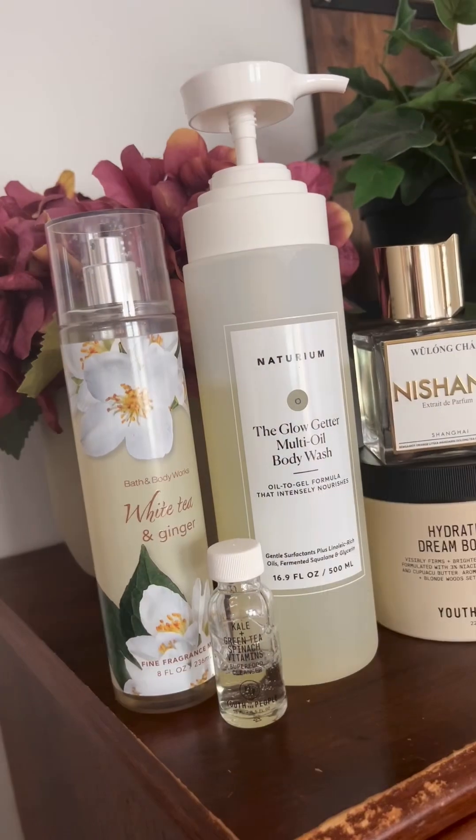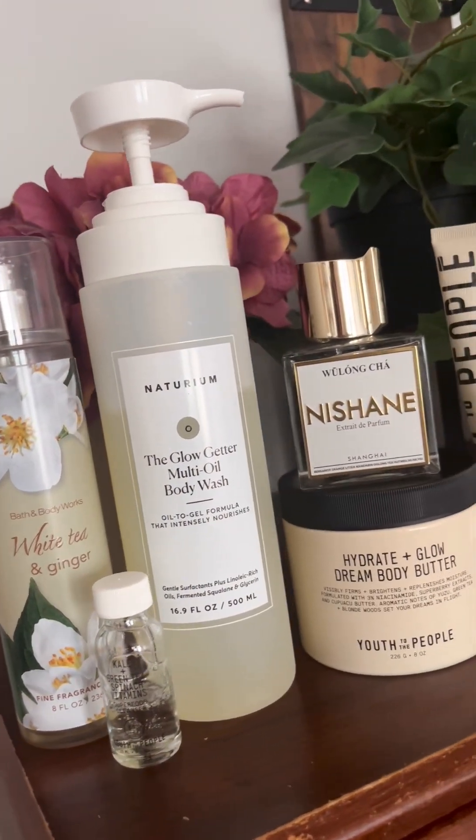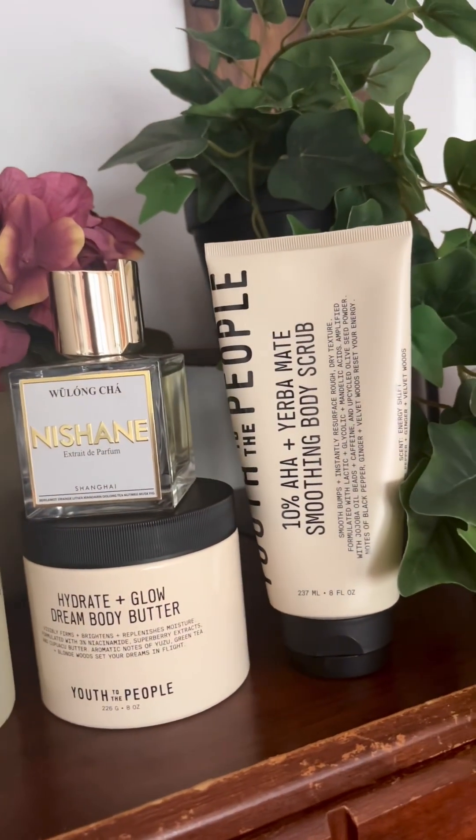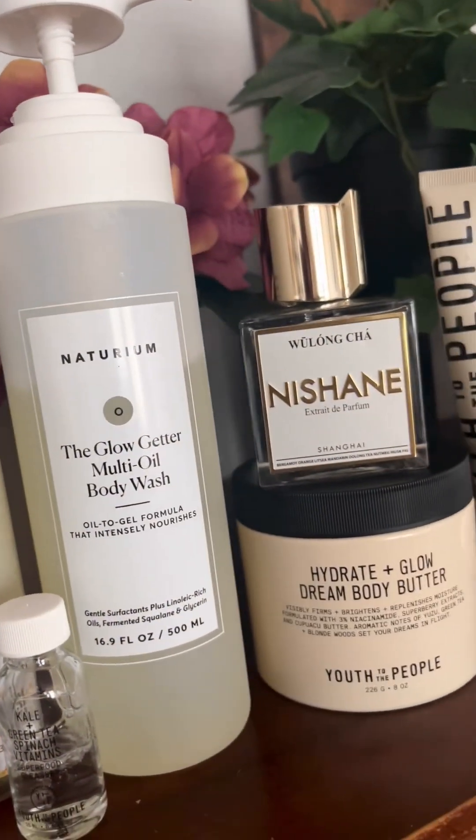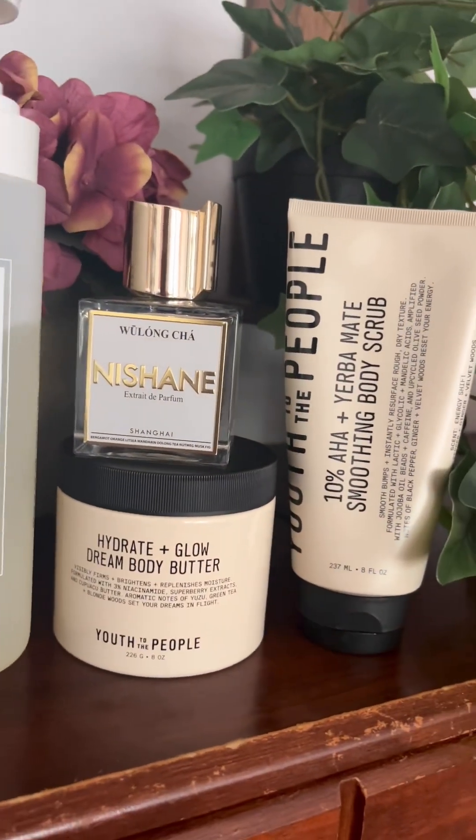And this is today's body care routine: fresh, clean, ginger, citrus tea. Let me know what you think in the comments, and until next time, I am Pearl Denise and this is Beauty Body Pearl.